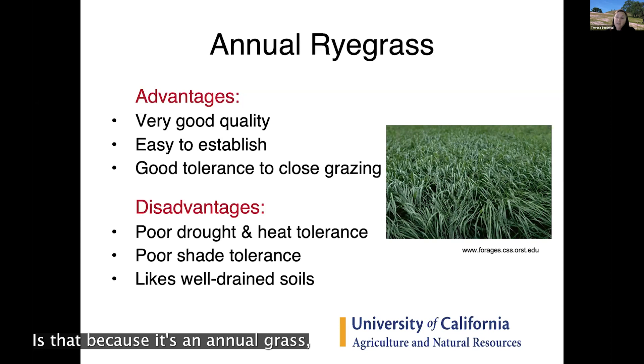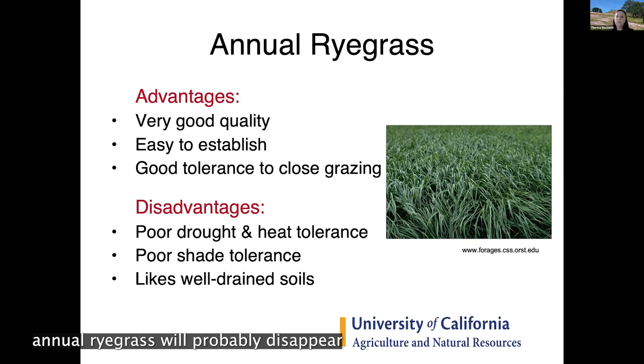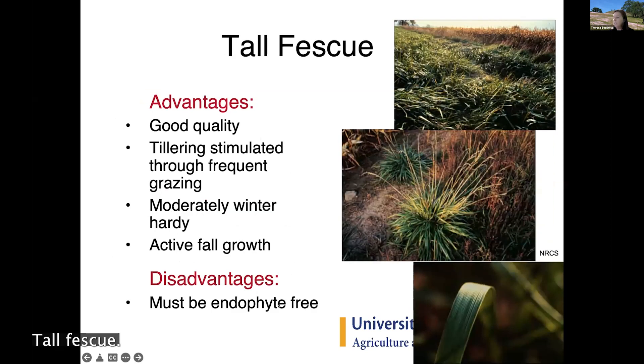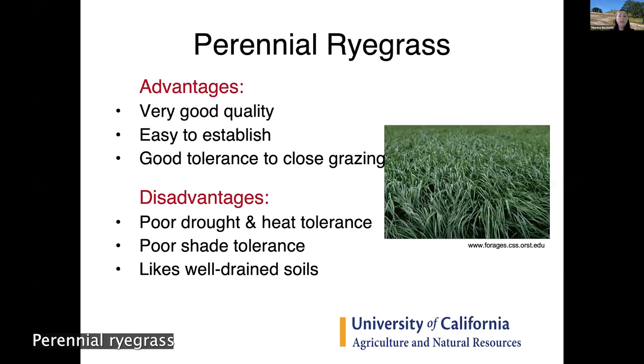The disadvantage of annual rye grass is that, being an annual, it doesn't like heat — at a certain point it will go to seed and leave the pasture, even with irrigation. Unlike orchard grass, it doesn't like shade, so in a pasture with heavy tree cover it will disappear faster than other species.